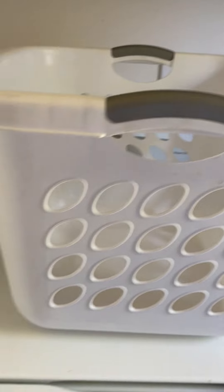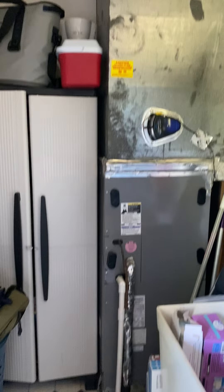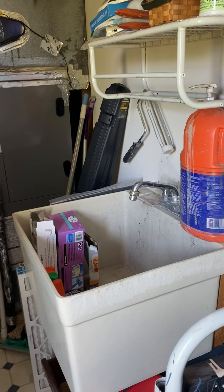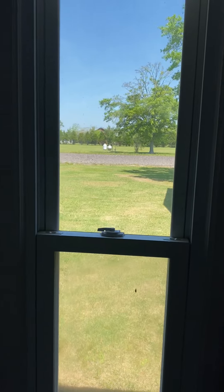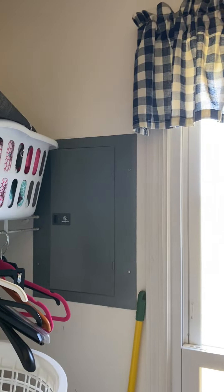Laundry room. And there's your AC unit. Utility sink and window to the side of the house. Also there is your electrical panel right there.